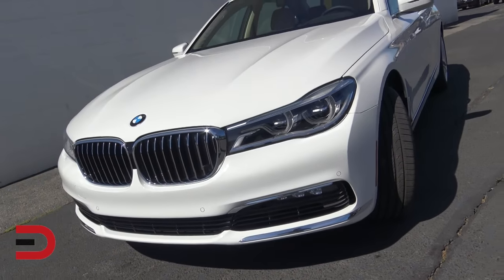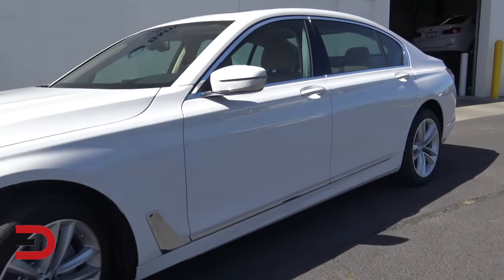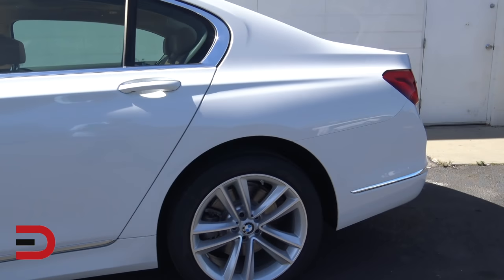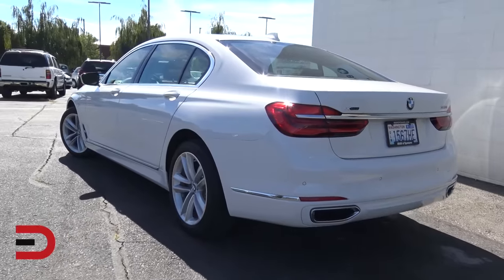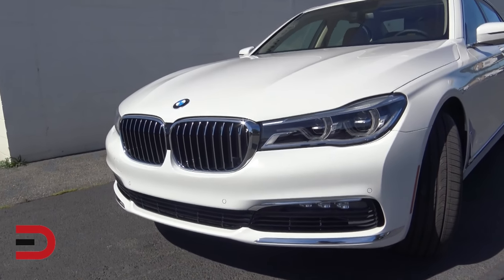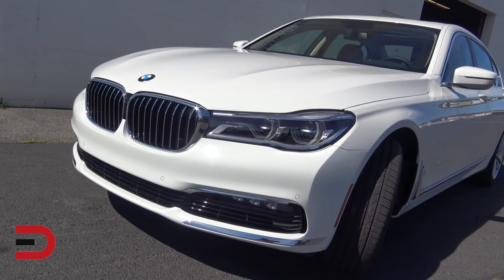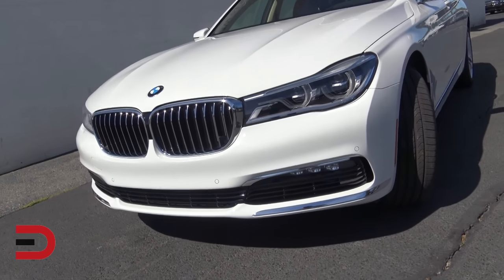One of the biggest reasons why the new 7 Series is a good handler is its carbon core lightweight construction. The chassis has been developed with extensive use of carbon fiber, aluminum, and high-strength steel, strategically placed to create a very lightweight, rigid, and safe structure. The A, B, and C pillars as well as much of the roof are built using carbon fiber, making the chassis very stiff, reducing chassis flex, improving handling, and lowering the center of gravity. The active Airstream kidney grille is also a uniquely distinctive design detail — the air vents open when the car needs air and close when not needed for better aerodynamics.